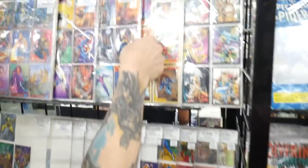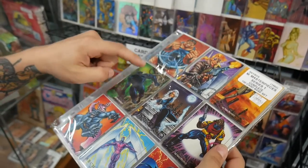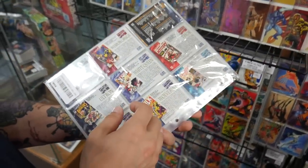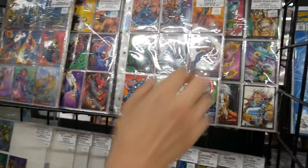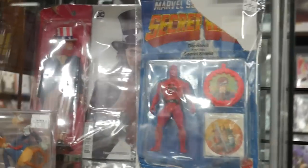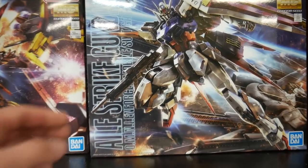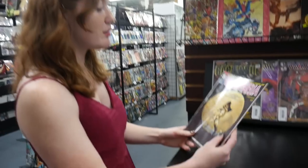Oh, these are the Joe Jusko covers — that's sick. That looked like the variant cover we had, the first appearance on the variant. I like how they have them in little sets. Oh whoa, look at that — the Daredevil Marvel Secret Wars shield. Let's see if we can get a good look at them. That's pretty sick, I've never seen that before. I used to love these when I was a kid — putting these together, and the cars. One reprint.